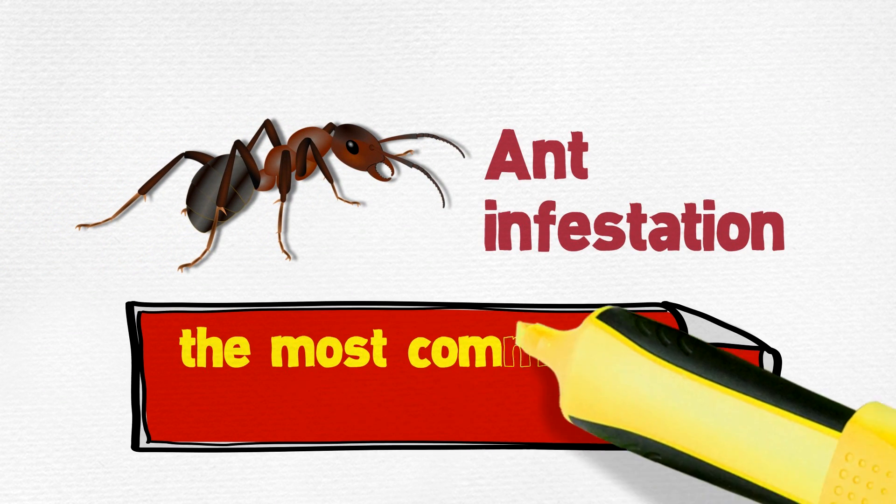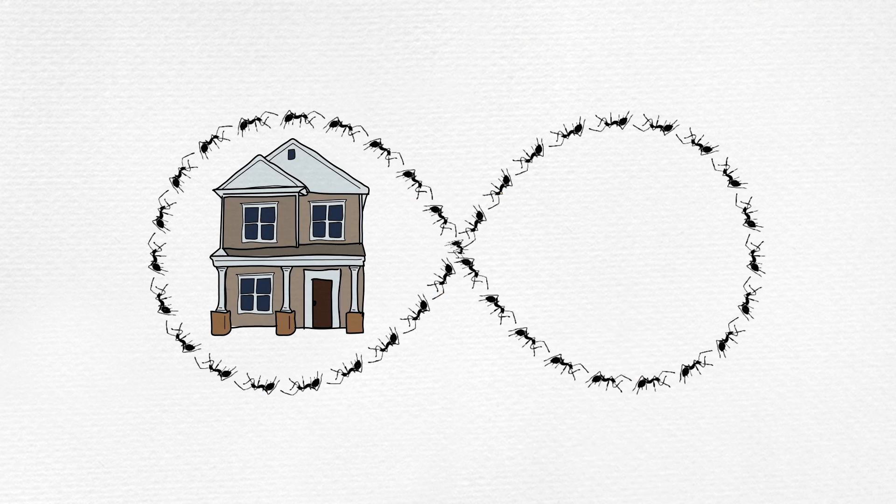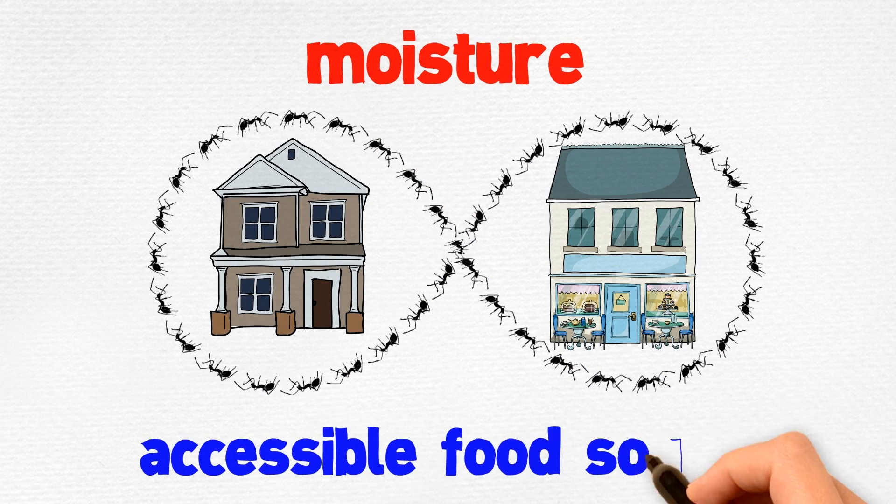Ant infestation is the most commonly reported pest problem. These tiny scavengers will enter your home or business looking for moisture and an accessible food source.